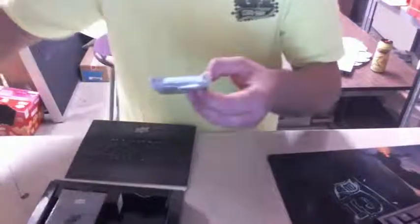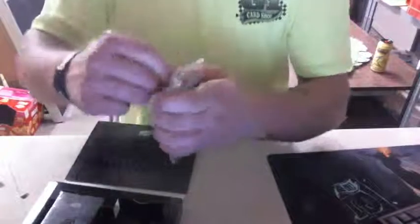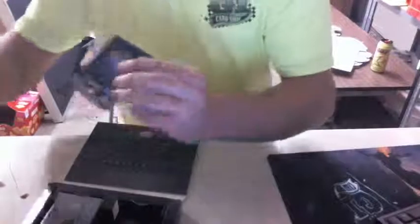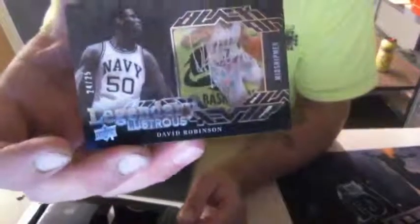Get you guys some good stuff. Right off the bat, nice Jordan base card. Okay here we go, we've got a Michael Jordan, we've got a David Robinson lustrous rookies autograph 24 of